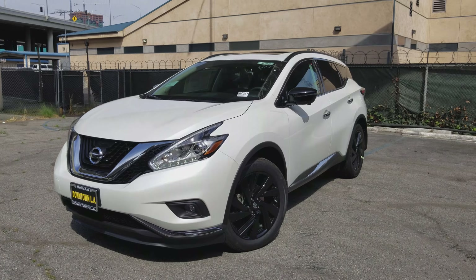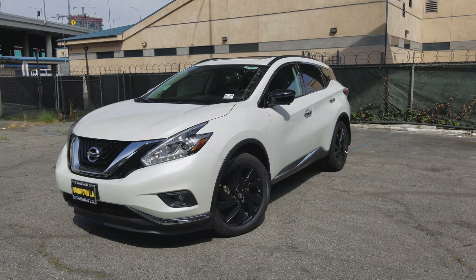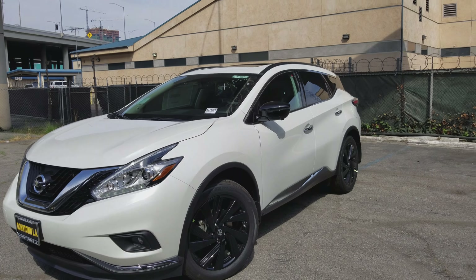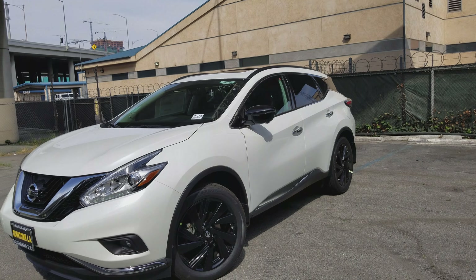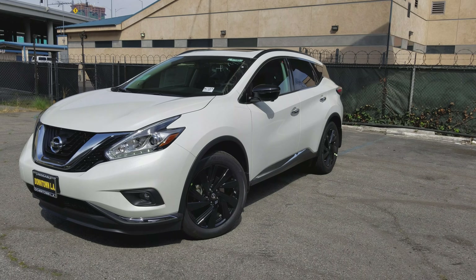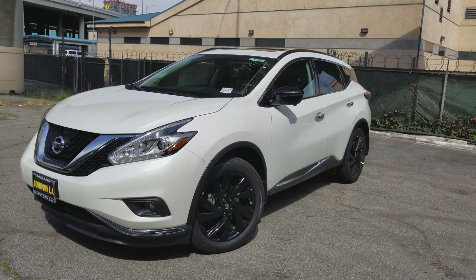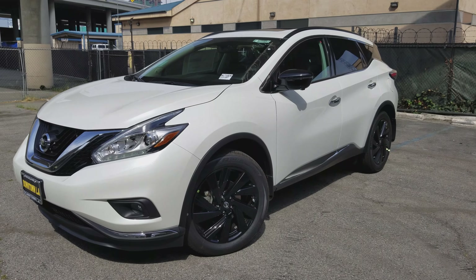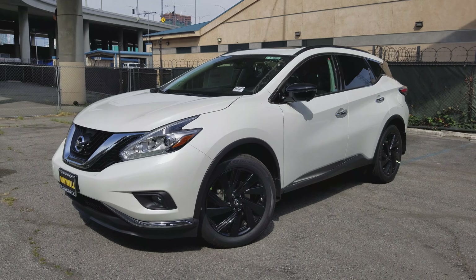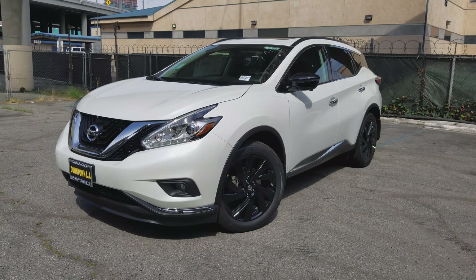This has been your in-depth look at the 2017 Nissan Murano with the technology package. For more information on the Nissan Murano platinum without the technology package, check out the channel where we'll go into detail on that as well as the different trim levels — from the Versa to the GT-R, we're going to be covering it all. Subscribe for more videos, and if you have any questions or comments feel free to leave them below.